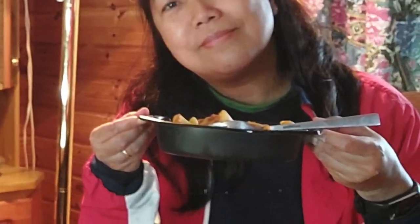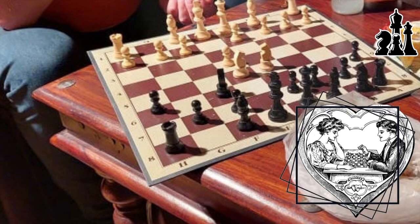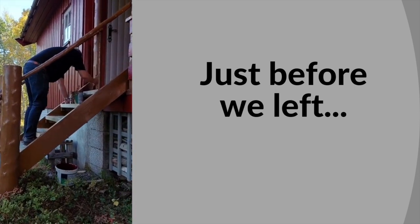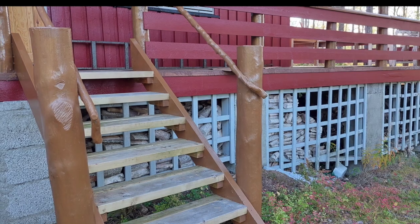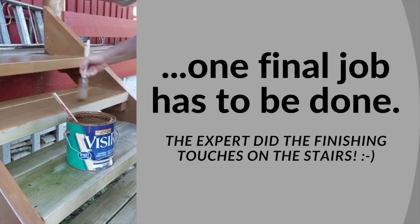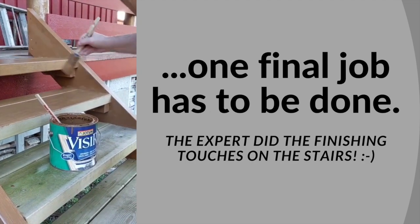All the meal breaks were included, and we even played one chess match! I filmed around the area while my husband took care of the final part of the painting job — the stairs. In that way, we wouldn't worry about accidentally stepping on it while it was still wet. Smart!